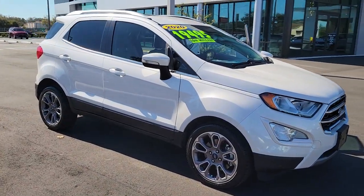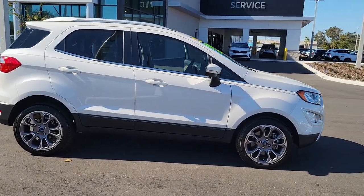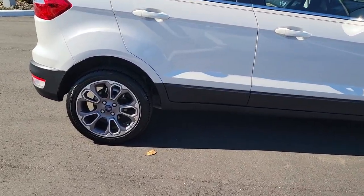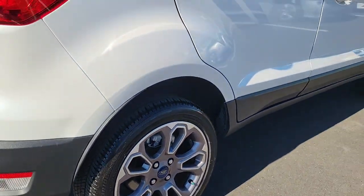Get a feel for the 2020 Ford EcoSport. This vehicle is an outstanding buy with fewer than 25,000 miles on the odometer. Take a closer look at this impressive EcoSport.